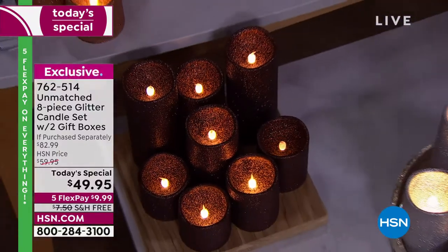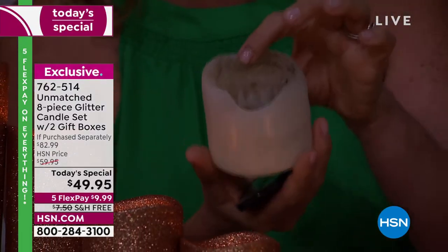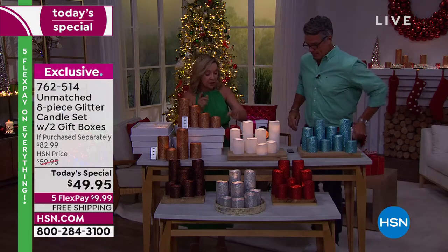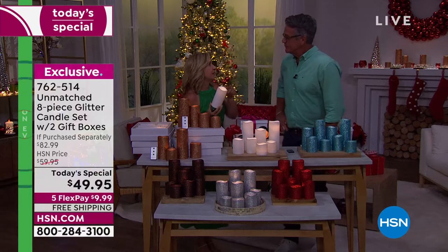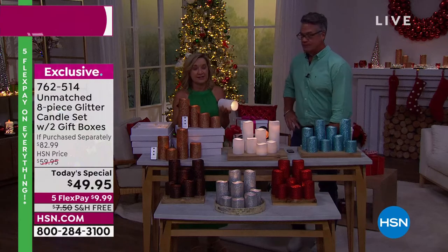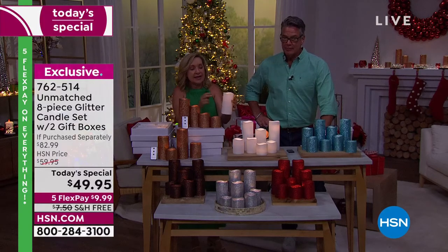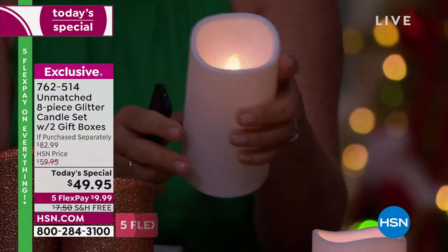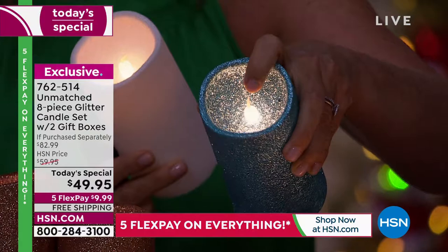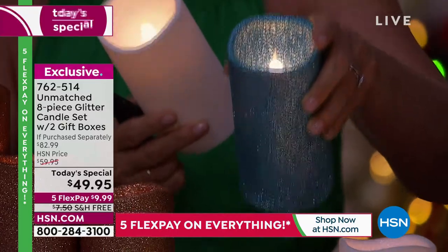How many of us have done this — candles burn down, the wax burns down, you have to worry about a flame, a mess. I've ruined so many candle holders and tablecloths. The wick gets drowned. You don't have to replace these. These are candles that use batteries. You don't have to wait for Christmas to use these — you can use them right now, as soon as you get them out of the box. The glitter adds almost a frosting, a texture to them.